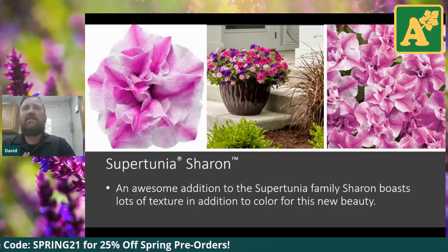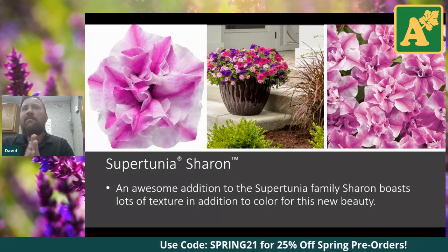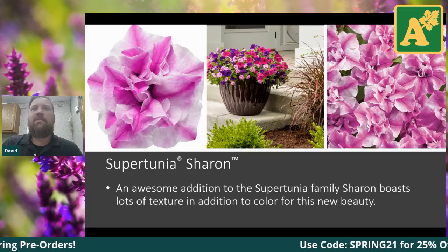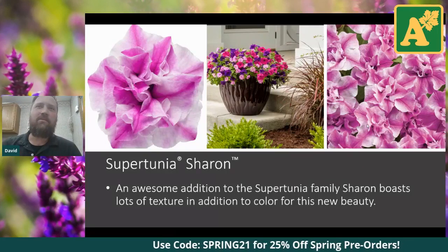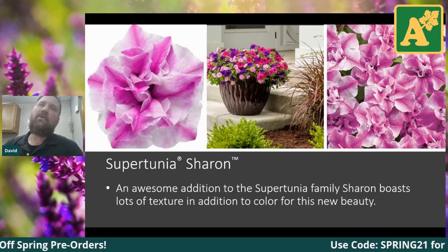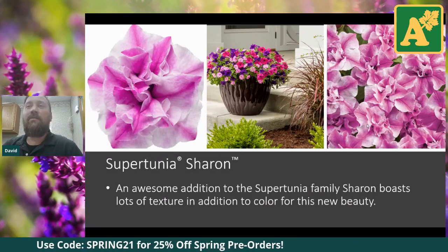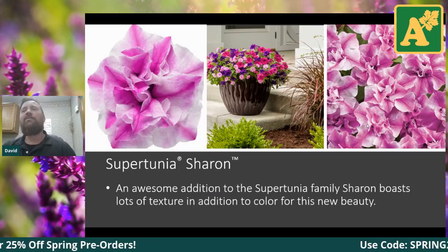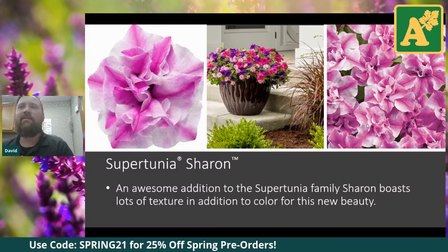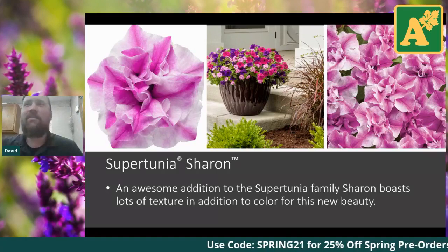This is a Super Tunia. Super Tunias are Proven Winners' version of a trailing petunia plant — they'll mound out and start to cascade down a pot. What's really cool about Super Tunia Sharon is that it is a double flower. Not too many double flowering trailing petunias of noteworthiness out there. To see one come out of Proven Winners and be in the Super Tunia line is really promising — there's a lot of trialing and aggressive vetting before a petunia gets into that line.